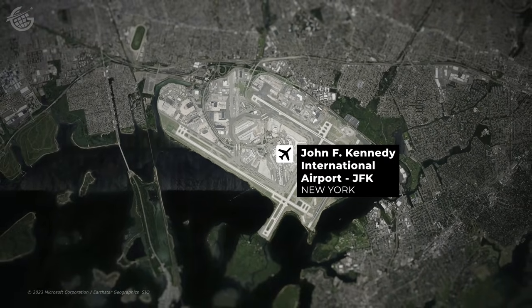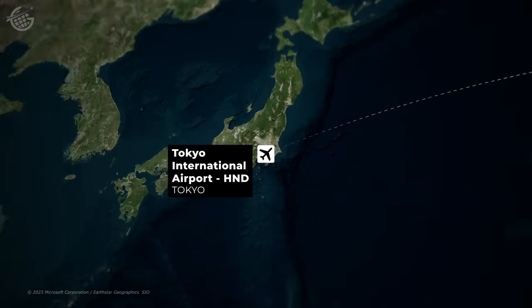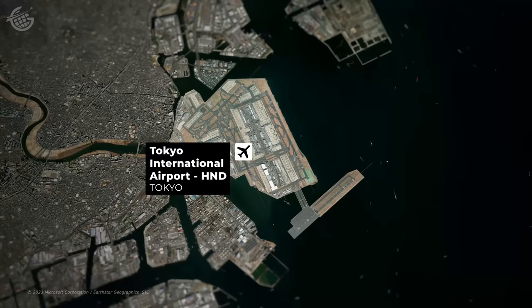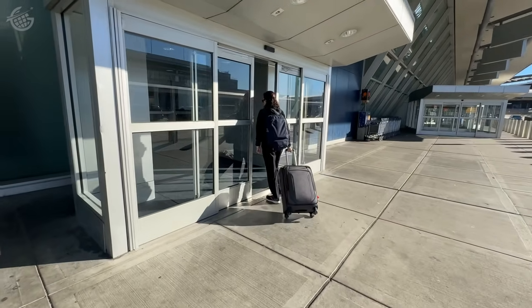Here's the plan. We'll leave New York's JFK at about 1 o'clock this afternoon and fly for around 14 hours, crossing more than 6,700 miles before touching down just before 6 o'clock tomorrow evening. So let's get this trip started at JFK Airport.